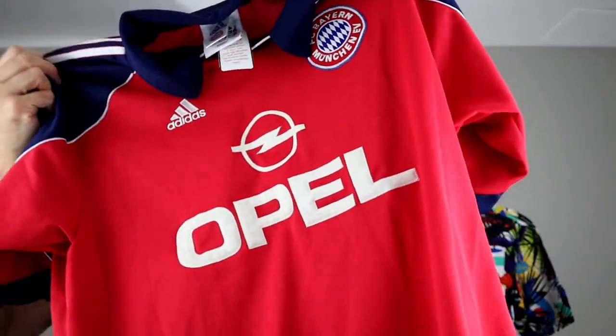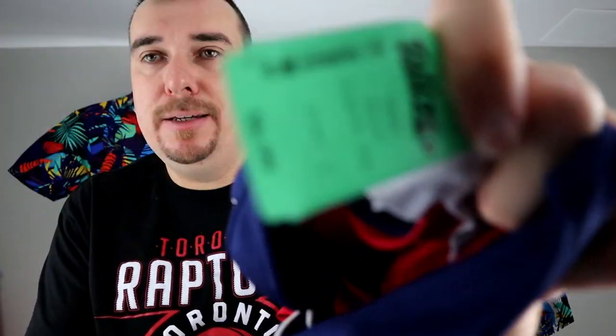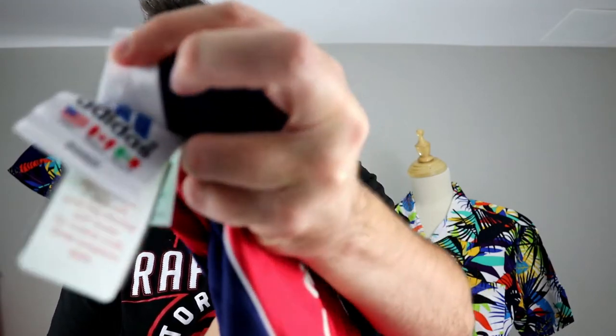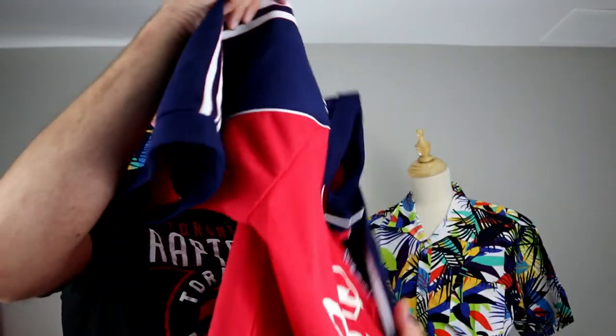Next we got an Adidas football — or soccer jersey, depending on where you're from. They were asking $6.99. It's vintage — or could be wrong, not sure actually. Got a couple of snags and some peeling but we've got a machine that'll take that right out, no problem. Soccer jerseys generally do pretty well for us. We'll probably get $25 to $30 for that.